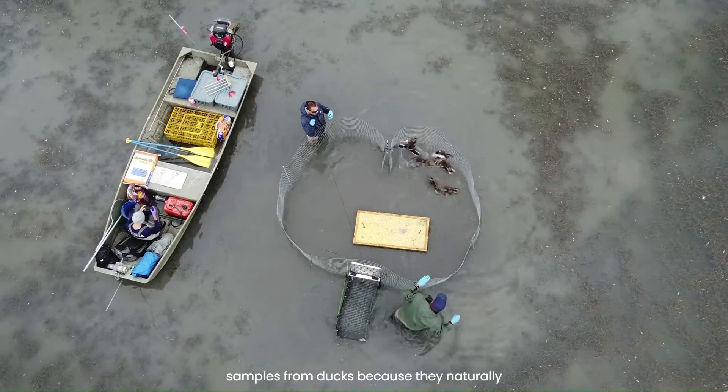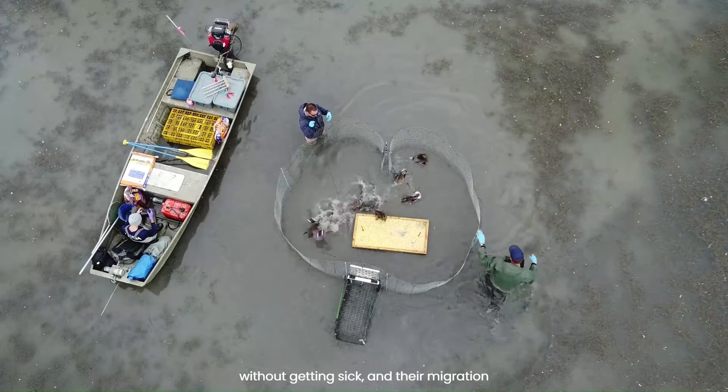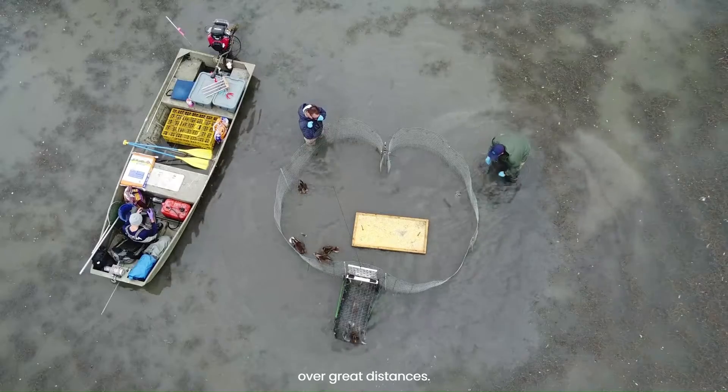We take samples from ducks because they naturally carry avian influenza viruses, often without getting sick, and their migration patterns give them the potential to spread the virus across large areas and over great distances.